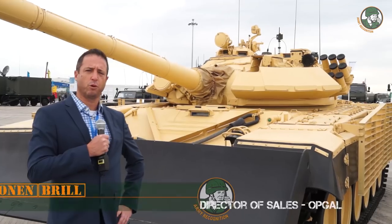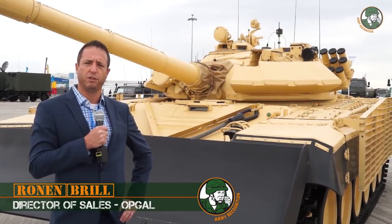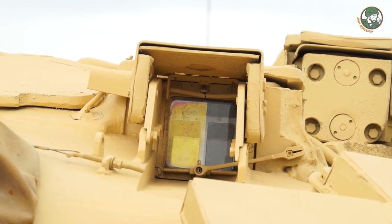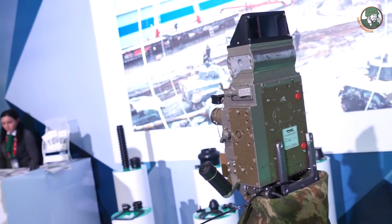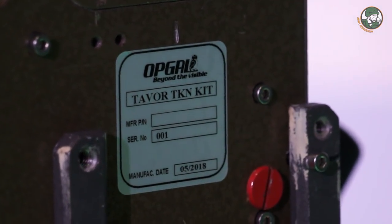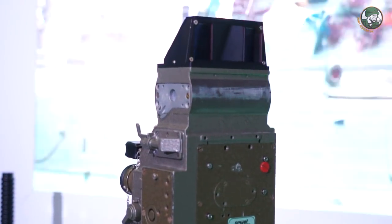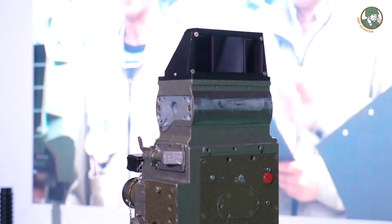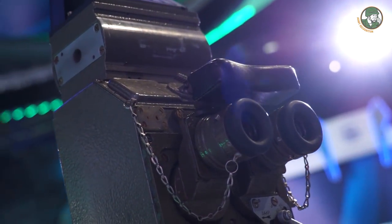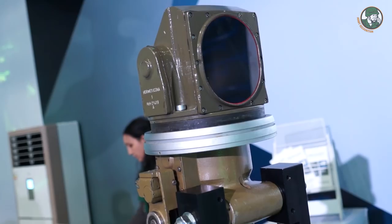At Opgal, we worked with Kazakhstan engineering and we do upgrades with them of the electro-optics of the T-72 tanks. Basically, what we do is take the old night vision from the system and replace it with a new thermal imaging solution. With our design, we replace the lens and put all the thermal solution inside. That allows the gunner sight and the commander sight to reach more distance — six kilometers of detection — ranges that they couldn't achieve before with the old night vision.